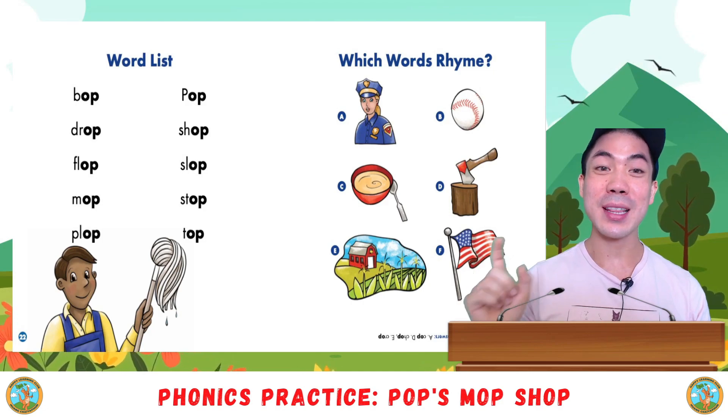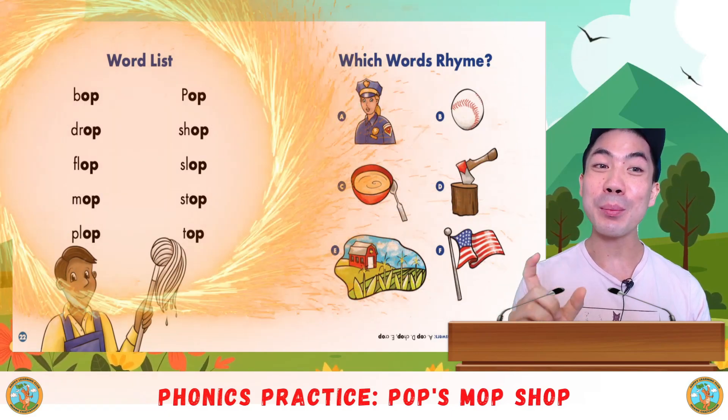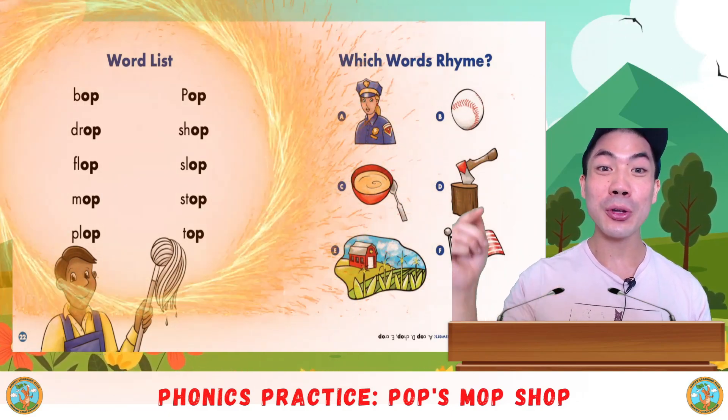Today, we practiced the OP ending sound, which is op. Op. Op. This is all the words that we used.